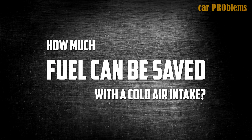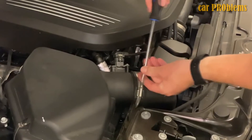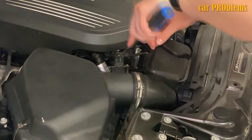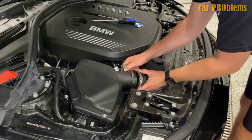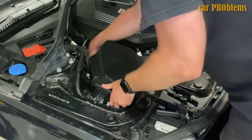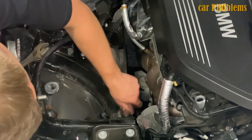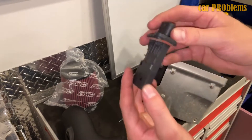How much fuel can be saved with a cold air intake? Depending on the car model, the results you get from upgrading to a cold air intake can be very different. You might be able to improve fuel economy by up to 1 to 3 miles per gallon if everything goes according to plan. This is only feasible, though, if the new intake generates cooler air than what is provided by the stock setup.